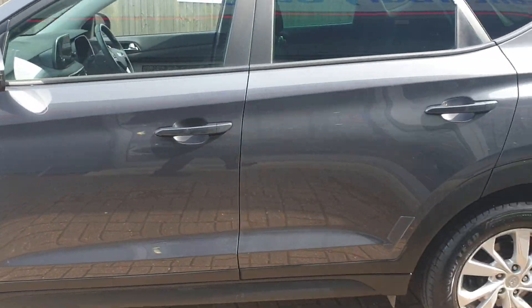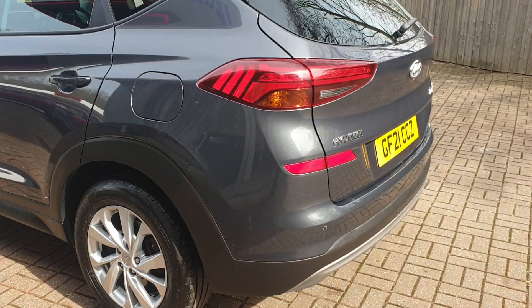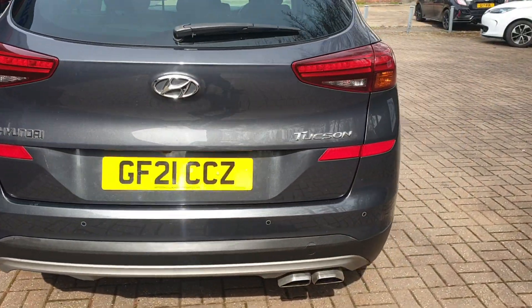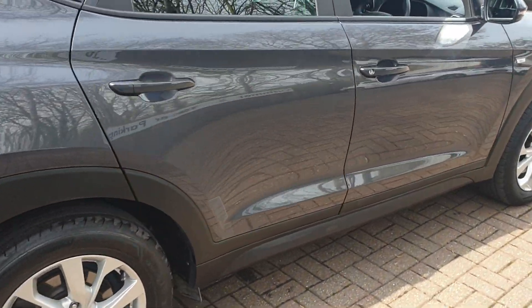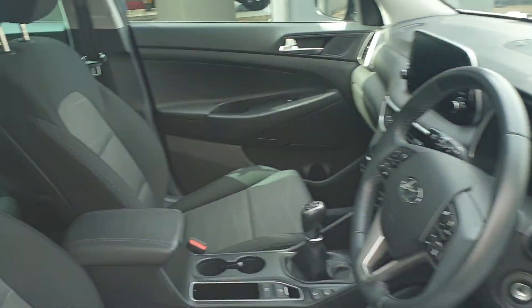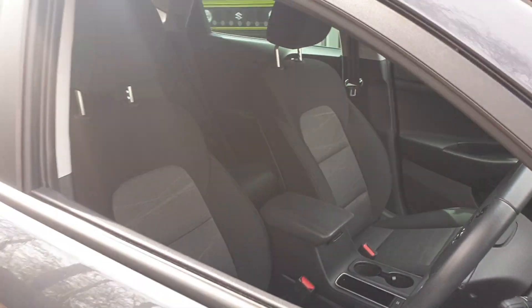This comes with rear parking camera assist, and also has a large boot space, rear parking sensors, built-in satnav, DAB stereo, a multifunctional steering wheel, electric mirrors, and roof bars.